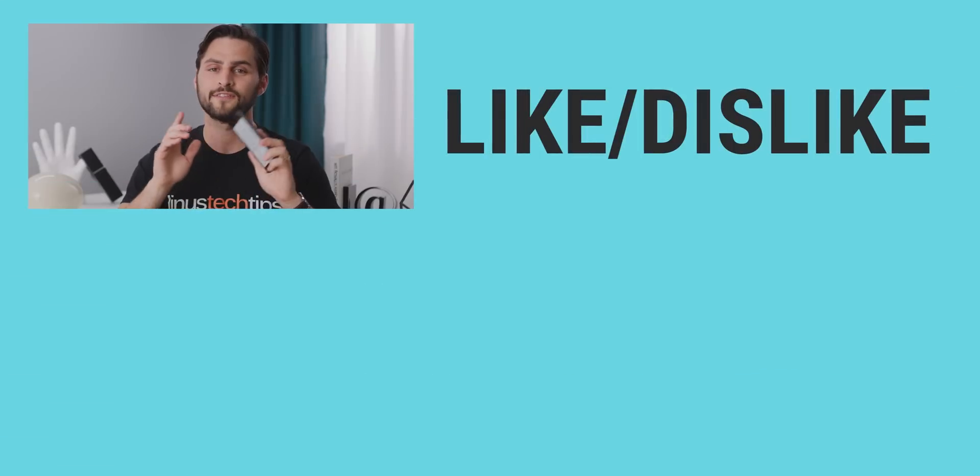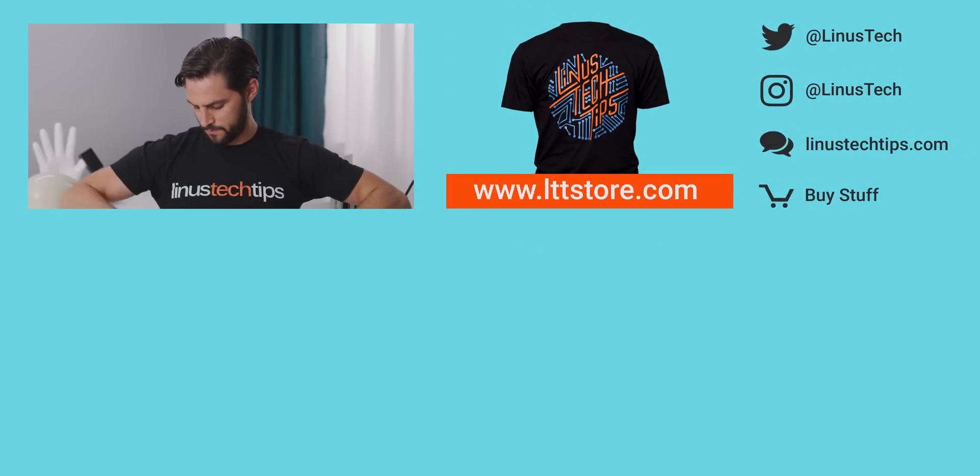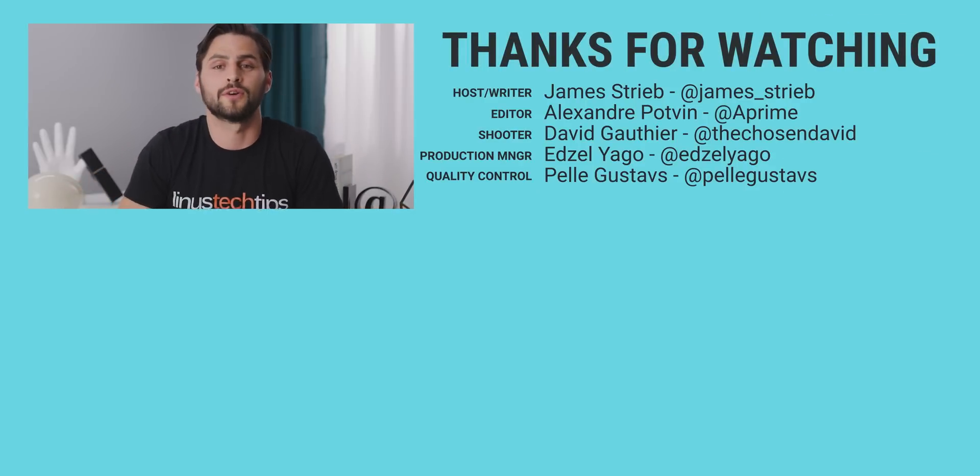Thanks for watching, guys. If this video was awesome, hit the like button, get subscribed, and check out the links below for where you can buy awesome merch. Also check out our forum, which you should totally join.